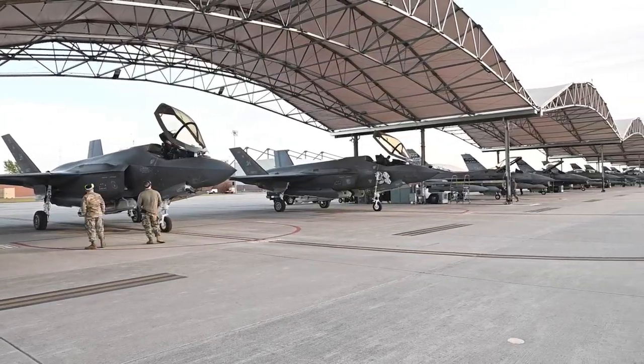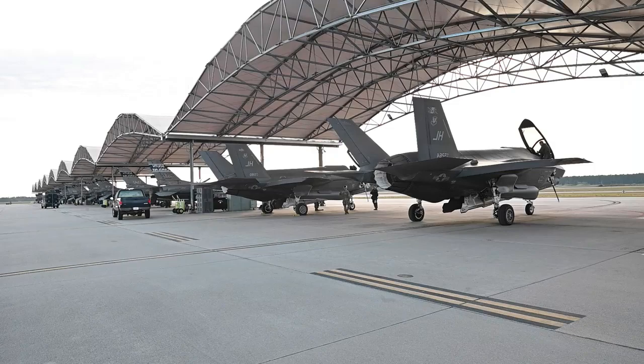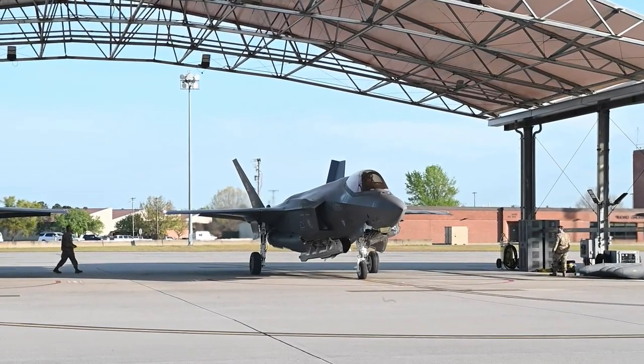The KAAN's journey from blueprint to flying prototype is a story of accelerated ambition. Prototype 0, the pioneer, conducted two successful flights in 2024, validating the core design and manufacturing process.